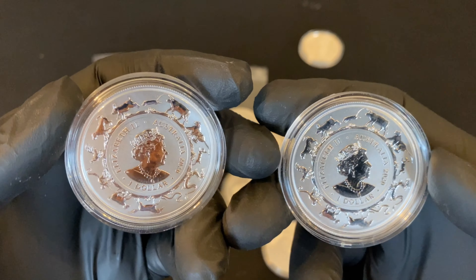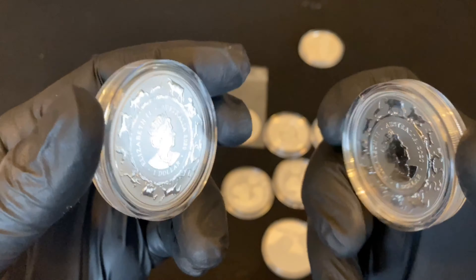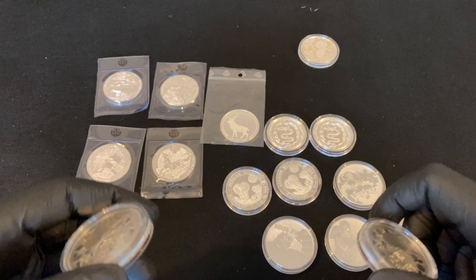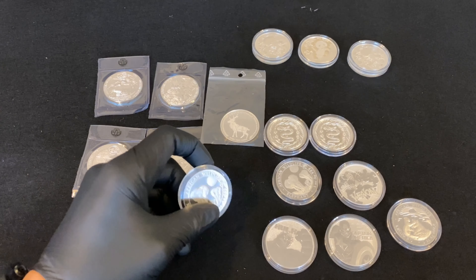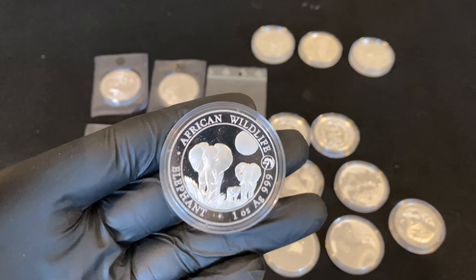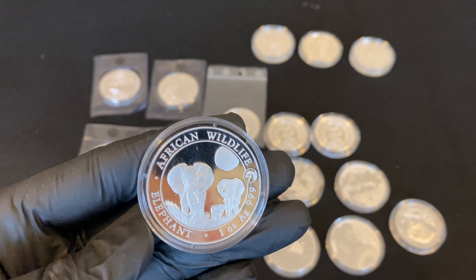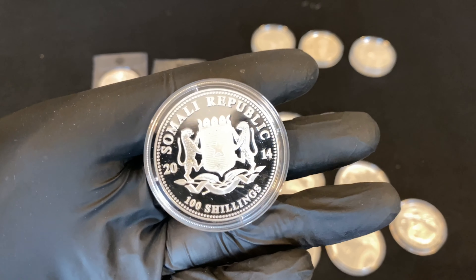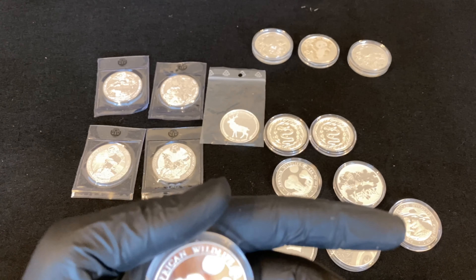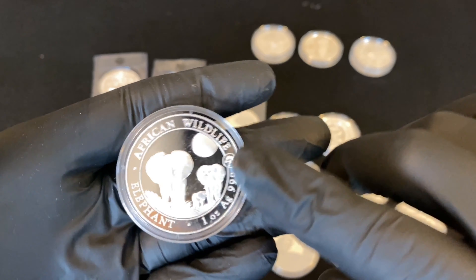We're gonna go a little bit more in-depth on the details in future videos about these coins. Today I just want to briefly show you what I got. African Wildlife Series - Somalian Elephant from 2014, with the horse privy mark.